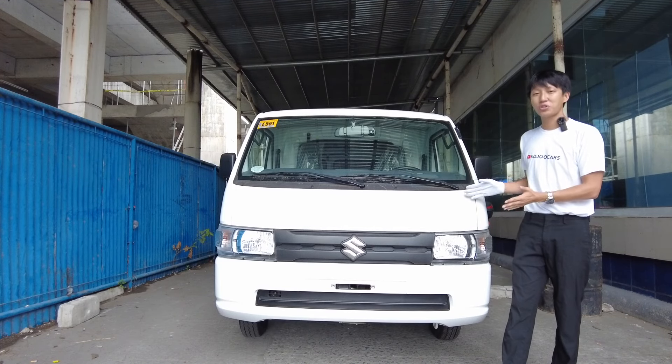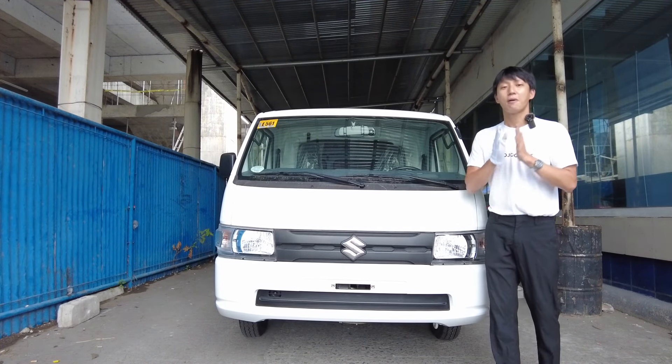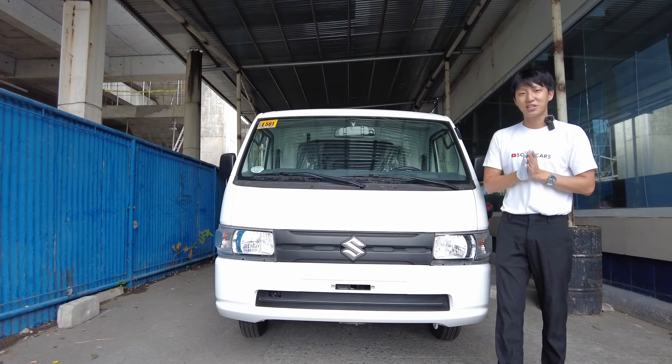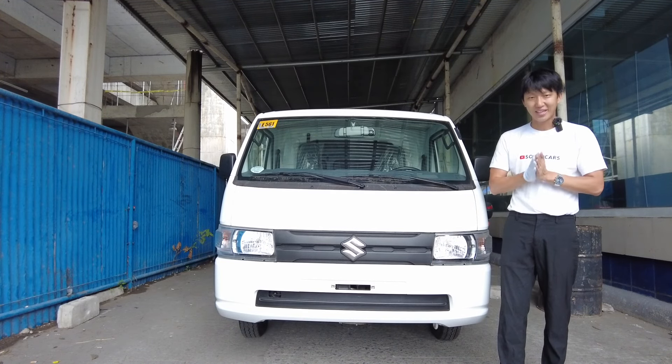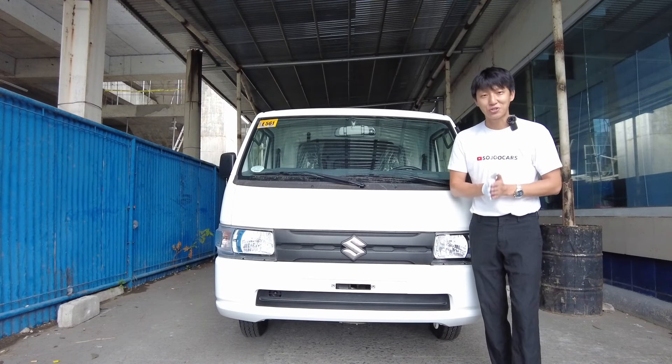The Suzuki Carry is here to stay — it received its update last January 2021, so I am actually excited to explore the all-new Suzuki Carry. Among the competitors, which one is your favorite? Please tell me in the comment section below.